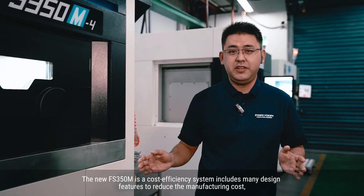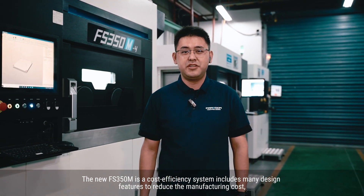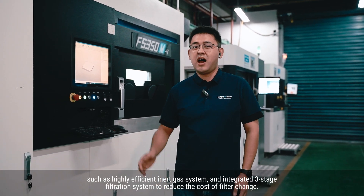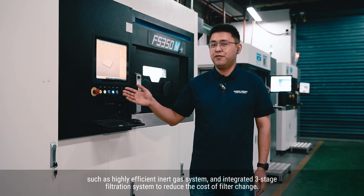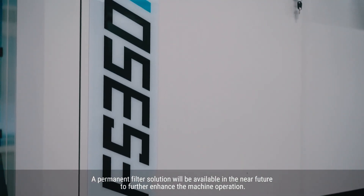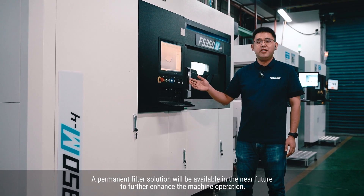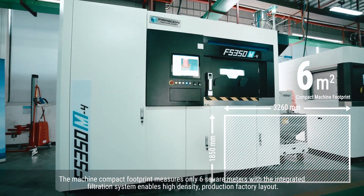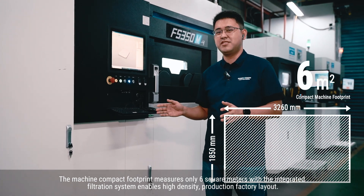The new FS350M is a cost-efficient system, including many design features to reduce manufacturing costs, such as a highly efficient linear gas system and an integrated three-stage filtration system to reduce the cost of filter changes. A permanent filter solution will be available in the near future. To further enhance machine operation, the machine's compact footprint measures only 6 square meters with integrated filtration system, enabling high-density production factory layout.